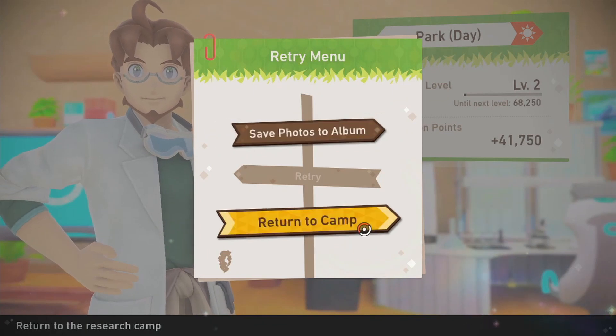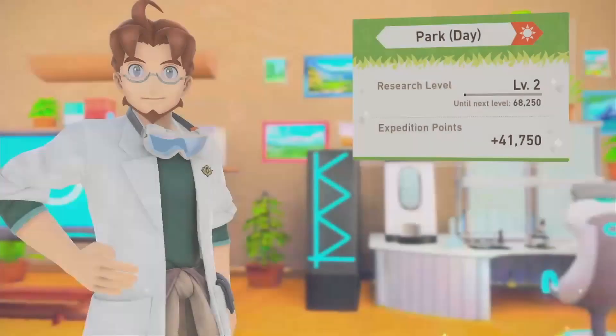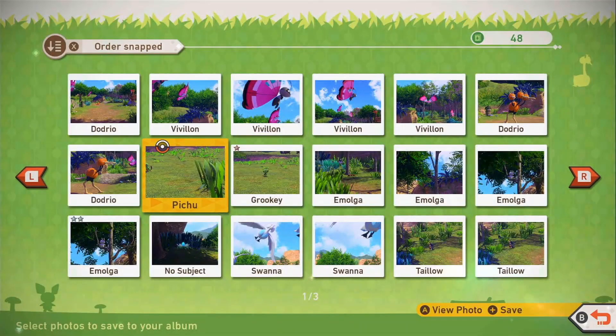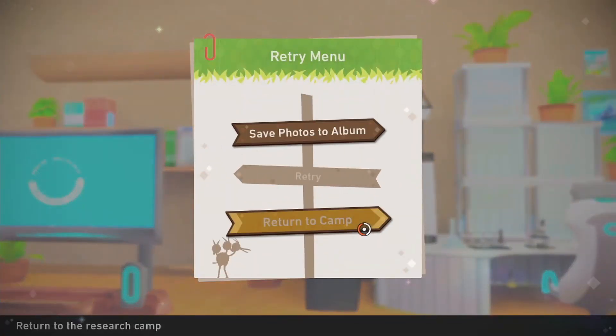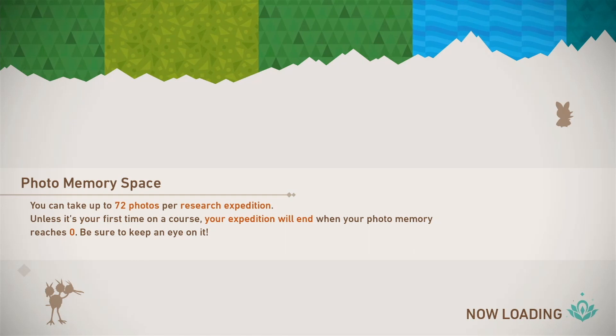I don't know if I want to be saving photos right now. Is this like — oh, you can download them, or you can choose? You can mess with them and edit them here — I've seen a bit of that on Twitter. But I think I just want to return to camp, which will probably let me go to the next place or back to the same place, since now it'll have different Pokémon or Pokémon acting in different ways.